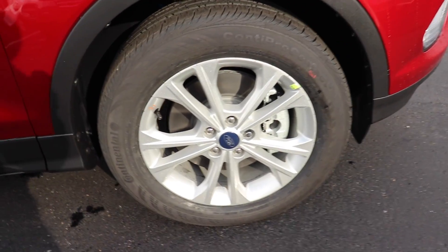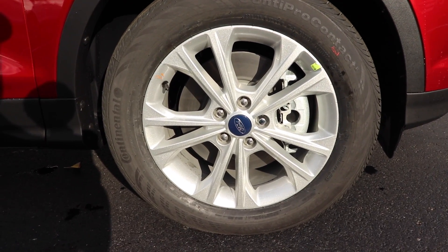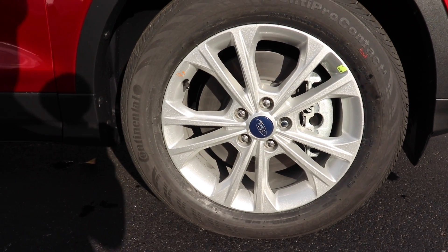Looks like you have some Continental ContiProContact tires. These tires are a 235/55R17.